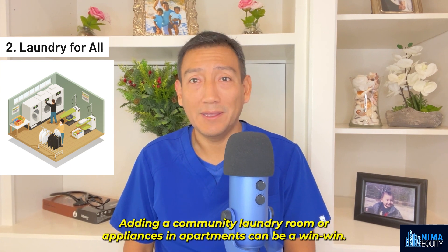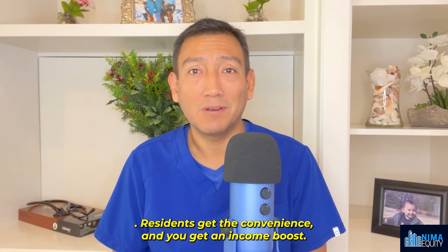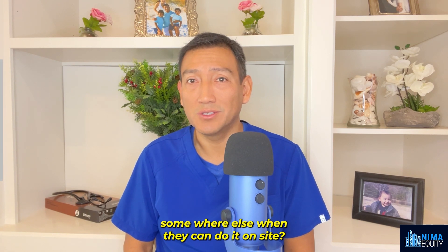Number two: laundry for all. Adding a community laundry room or appliances in apartments can be a win-win — residents get the convenience and you get an income boost. In other words, why would tenants do their laundry somewhere else when they can do it on-site?